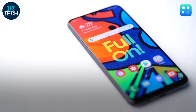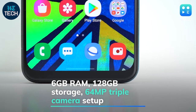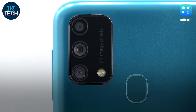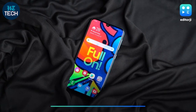The Galaxy F41 features a 6.4-inch FHD Plus Super AMOLED display and runs on the Exynos 9611 chip with 6GB of RAM and up to 128GB of storage. There's a 64-megapixel triple camera setup on the back and a 32-megapixel selfie unit. The F41 gets a 6000mAh battery with 15-watt fast charging.